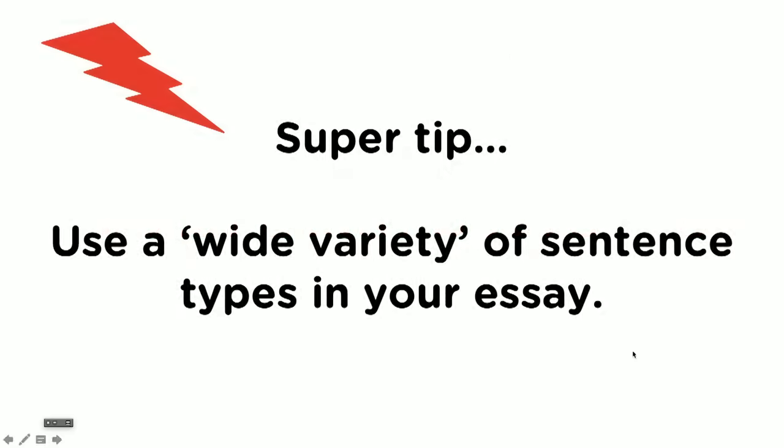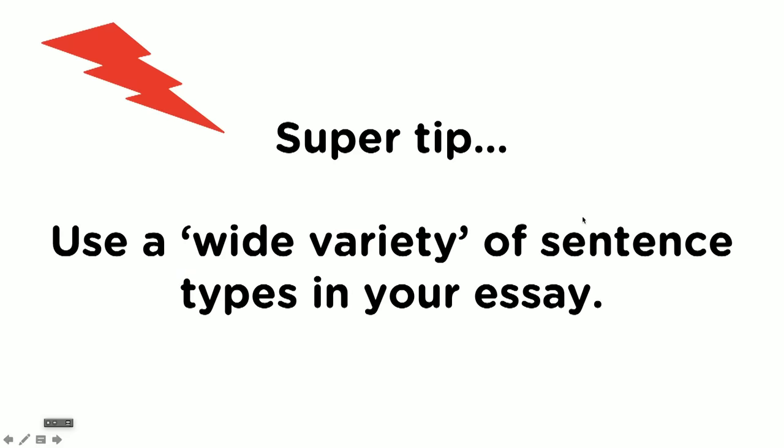So the super tip is this: you need to use a wide variety of sentence types in your essay. And if you don't, the same thing will happen to you that happened to me and your mark will get stuck on something poor. So what we're going to do in this lesson is look at different sentence types — I'm going to show you six or seven — but we're specifically going to focus on complex sentences and a particular type of complex sentence called a subordinate clause. Don't worry, it sounds crazy but it's pretty easy — you probably already know it.